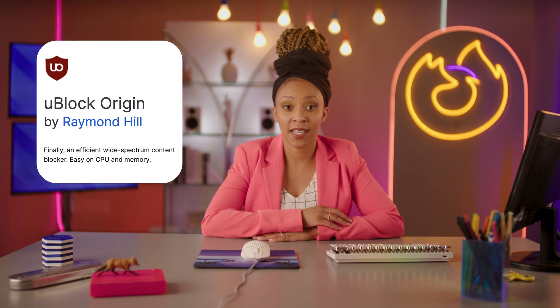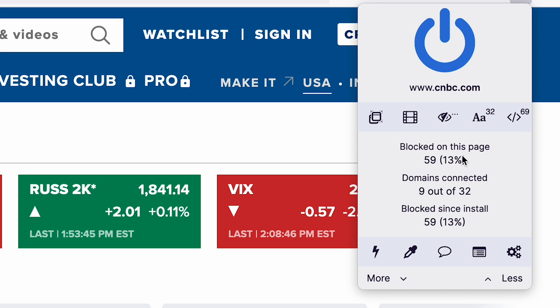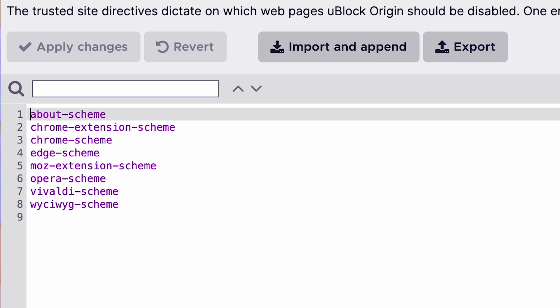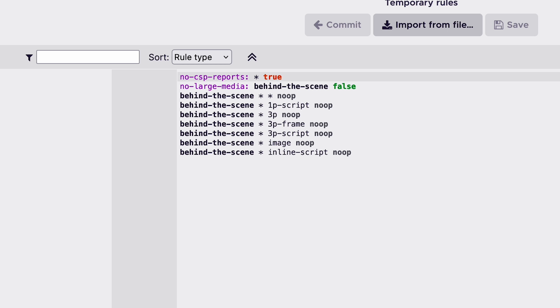First, for your general browsing needs, give uBlock Origin a try. Ads can be stanky, so don't let them clog up your favorite sites. Since not all sites will let you proceed with an ad blocker enabled, this add-on lets you create custom rules for specific sites, making your life that much easier.